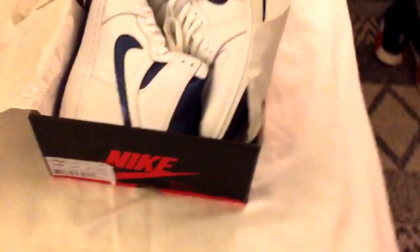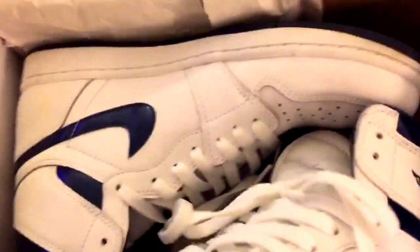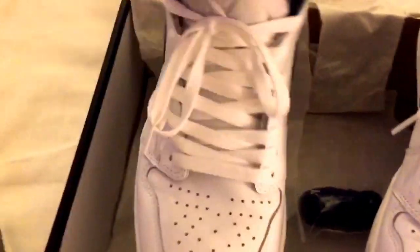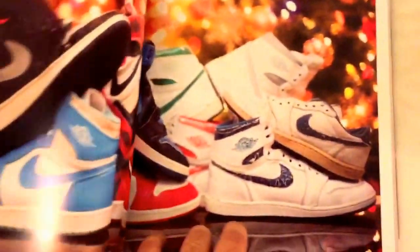I got these a while ago — I was actually able to pick these up at the outlets for I think it was like a hundred bucks or something. These shoes are slept on. They just released the metallic of the red metallics, but let me show you guys really quick what's going on over here.